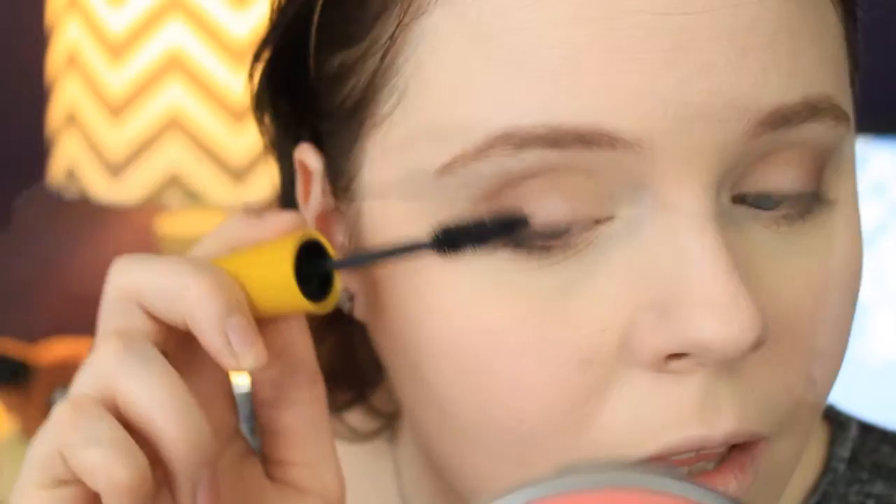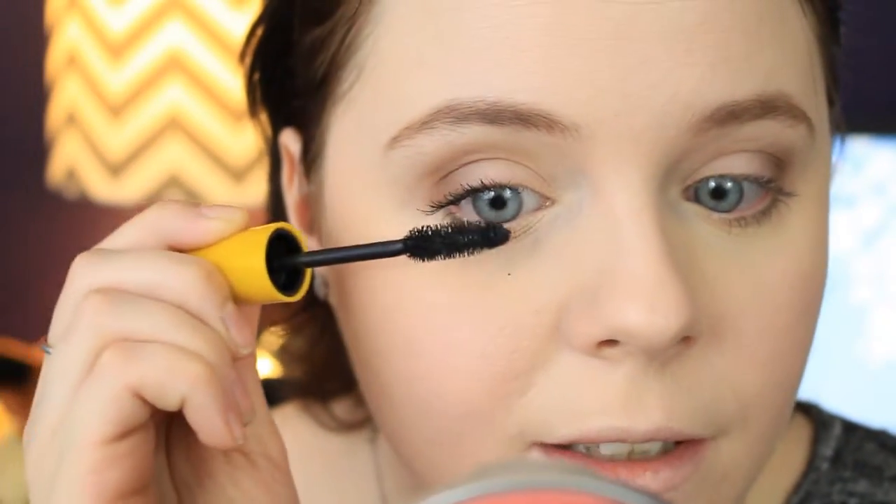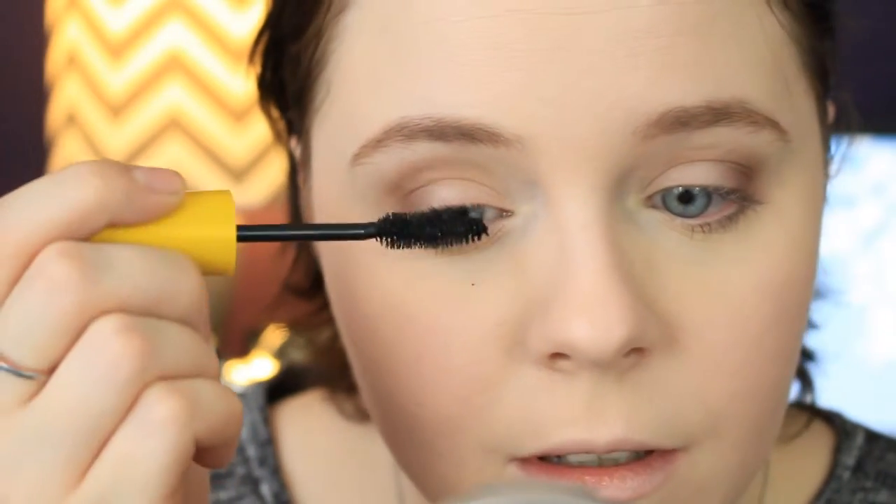The last time I tried to film this I used the Maybelline The Falsies Push-Up Drama mascara — this is terrible, don't buy it. The wand is nothing like the one on the box and it's a clumpy mess. Don't waste your money. Instead, spend it on something that actually works, like the Maybelline The Colossal Volume Express mascara. This stuff is amazing, I love it. I don't even care that it smells like bad paint — it doesn't clump, it's incredible.